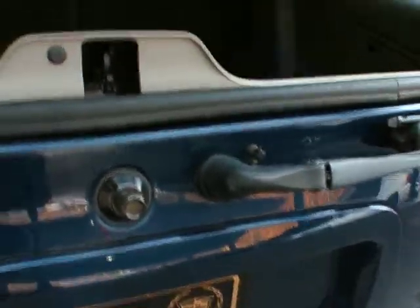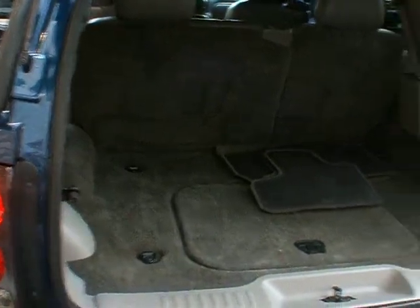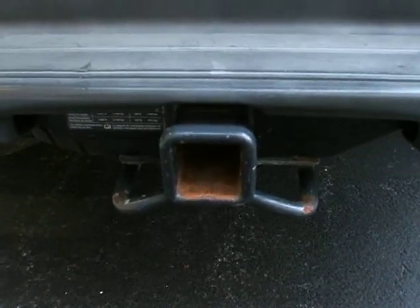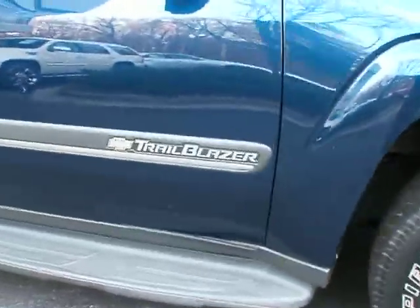There are two ways to pop this hatch. You can push the button here and pop the glass for easy access, or you can lift this lever here and pull the whole tailgate up. Tons and tons of storage space — there's even additional storage under here. Floor mats are over here. Heavy duty trailer towing hitch. The alloy wheels — this vehicle is available for sale here at Classic Cadillac.